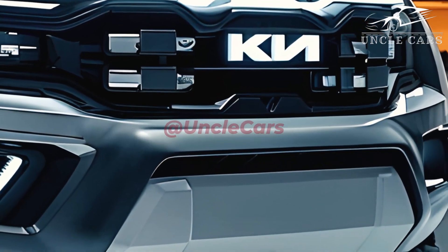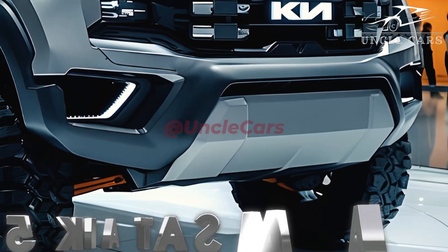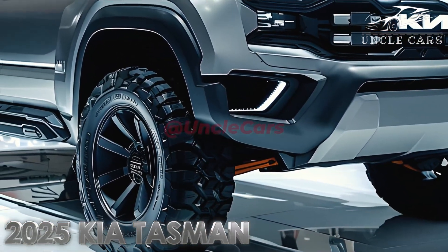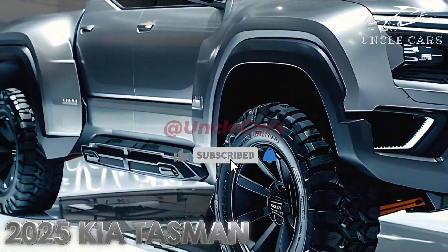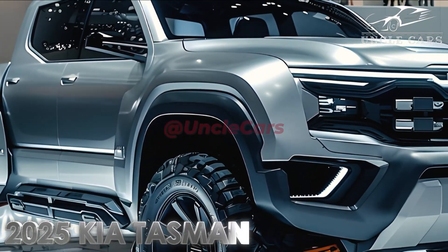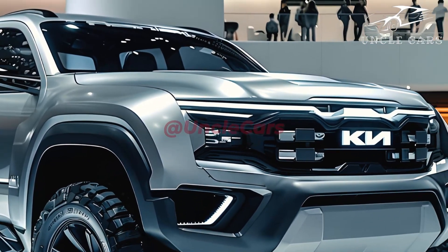What is it about Kia Tasman automobiles that people find so appealing? Since it was first introduced, the Kia Tasman — the brand's most recent SUV — has garnered the interest of a great number of individuals. Customers who are seeking a sleek, rugged, and comfortable SUV will find this vehicle to be an appealing option because it comes with a variety of features and benefits.